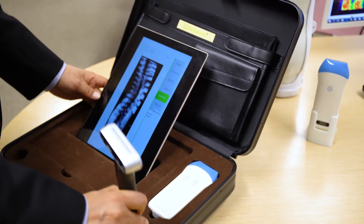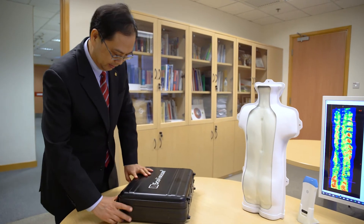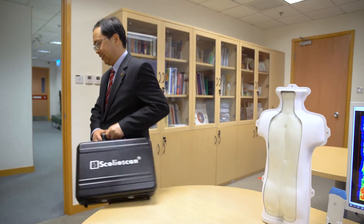However, to raise awareness of spinal health, we have to make it more accessible to the community. That is why we invented a portable 3D ultrasound imaging system for non-clinical settings.